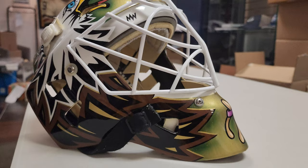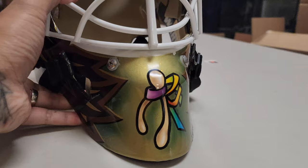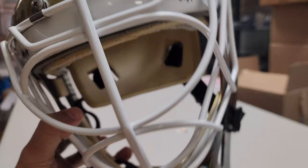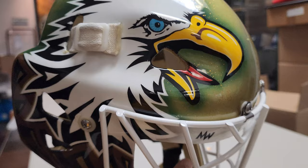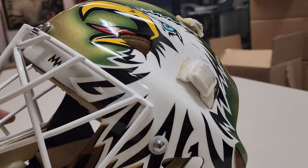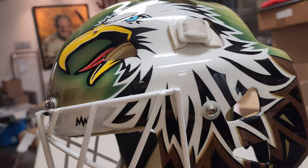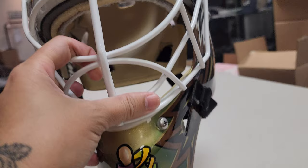Ladies and gentlemen, we are incredibly lucky today to be at the Classic Auctions offices. Mark allowed us to check out a super, super rare mask that is currently on auction right now on Classic Auctions — we'll put the link below. This is the 1999 Stanley Cup Game 6 winning Dallas Stars Golden Eagle mask worn by Eddie Belfour.